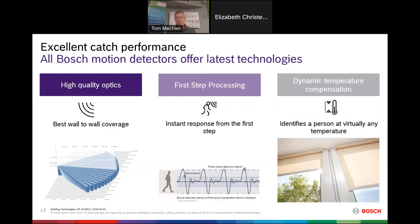Some of the features and technologies in our detectors: we have the best wall-to-wall coverage in the industry. Mount the detector in the corner and it covers a full 90-degree area all the way up to the wall itself — you can't sneak under or by a Bosch detector. First step processing is a Bosch exclusive that catches the bad guy on the first step when they first enter the room. Dynamic temperature compensation has our detectors constantly measuring room temperature and adjusting to ensure consistent catch performance.